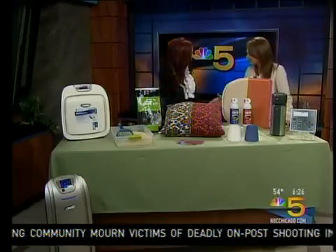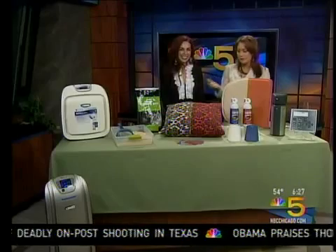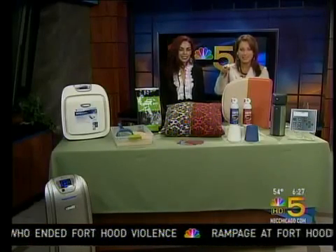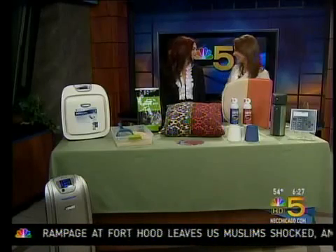Thank you so much for being with us this morning. If you have any questions or want more information on anything you've seen here, go to NBCChicago.com and search 'detox' using the search bar at the top right. It's just like Google. We're going to have to detox both of our homes now — one more thing on the list to do!